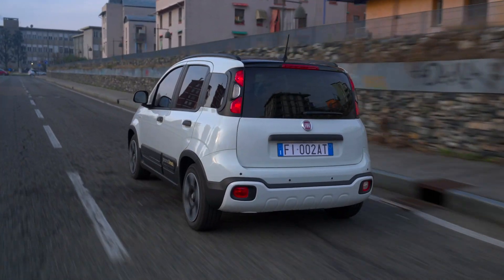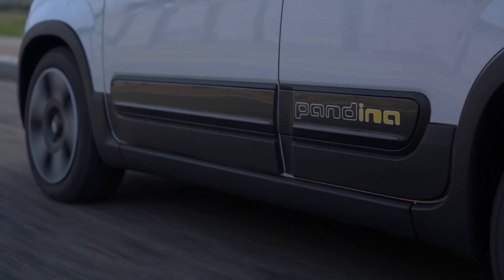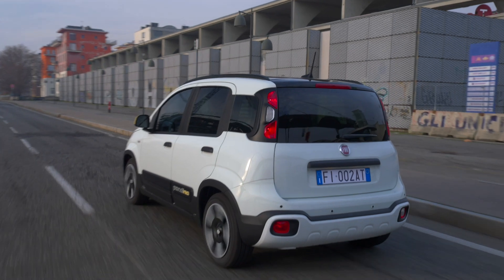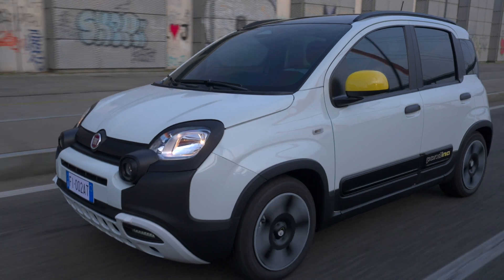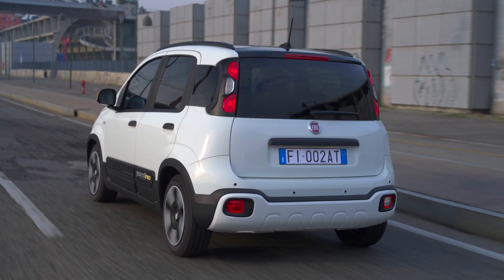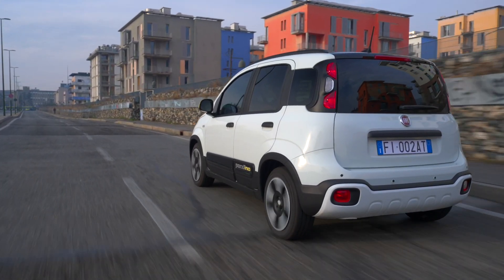The new Panda is packed with features to make your drive safer and easier. It includes autonomous emergency braking to reduce rear-end collisions — perfect for city traffic — lane keeping assist to help you stay in your lane, drowsy driver detection that warns you when you're getting tired, and traffic sign recognition that displays traffic signs on the new 7-inch digital instrument cluster.